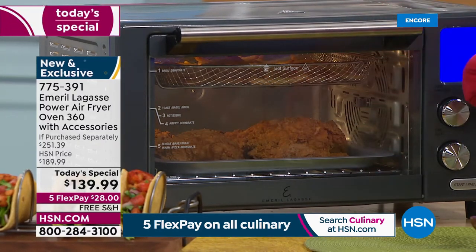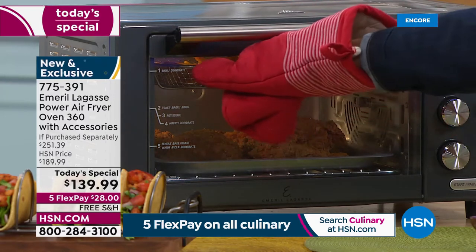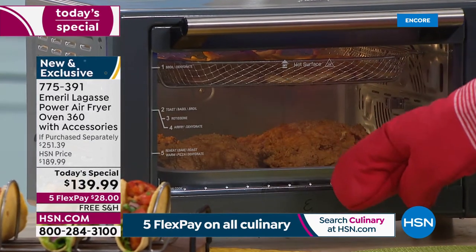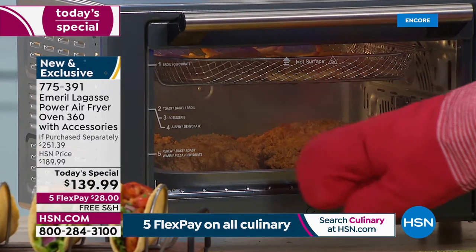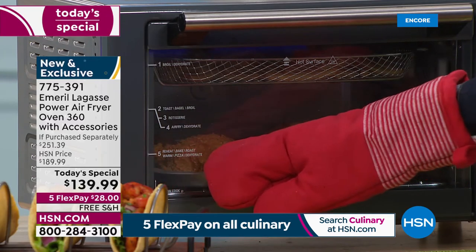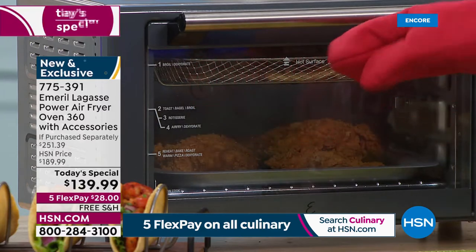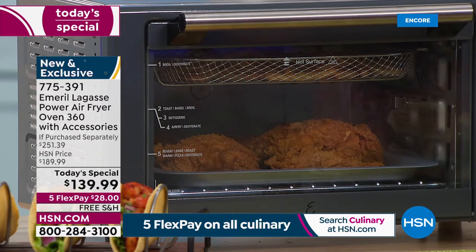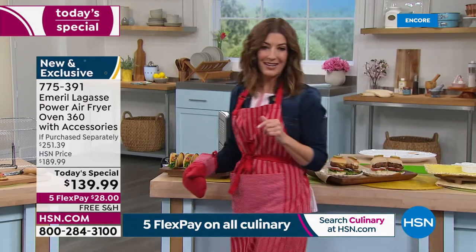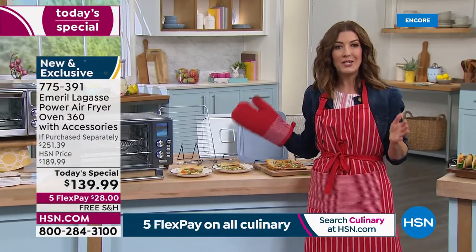This is the one that does it all. Plus, I love this — it actually tells you what shelf to put your tray or baking sheet on depending on what you're trying to do. Slow cook goes at the bottom; here's where you put your pizza; this is the shelf for bagels and toast; and broil goes at the top. It really tells you everything you need to know. This is one of the number one top-selling infomercial air fryers in the country.